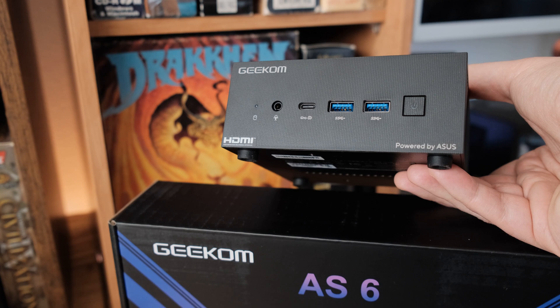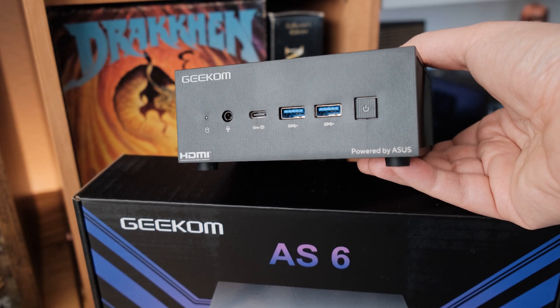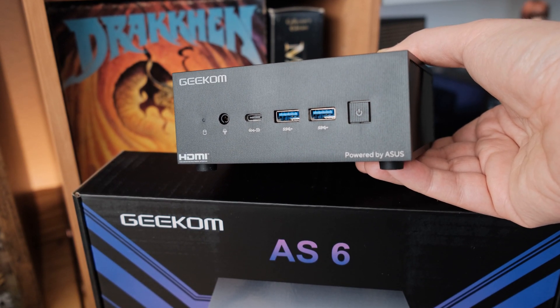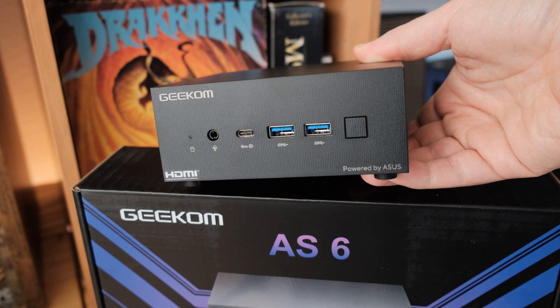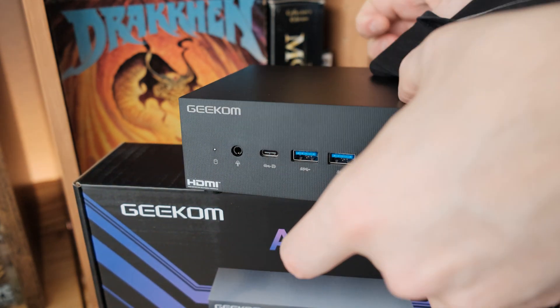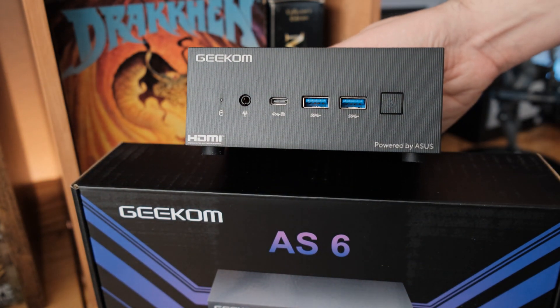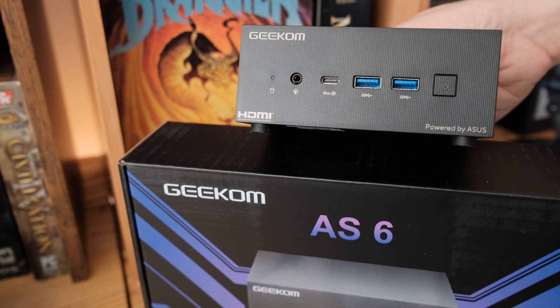My second gripe: the only audio port is on the front. I like to use regular audio speakers, not HDMI or USB speakers, so I'd always have a cable snaking around to the front. I wish the front could be clean. It's something I've noticed on a lot of mini PCs — just one audio port on the front designed for headphones. I'd love to see audio ports on both front and back.